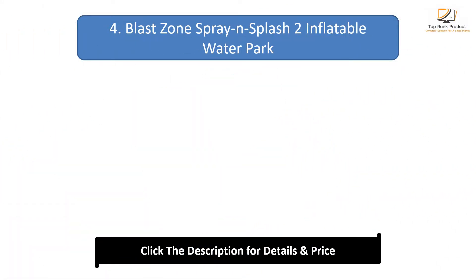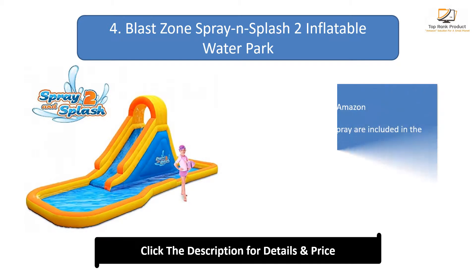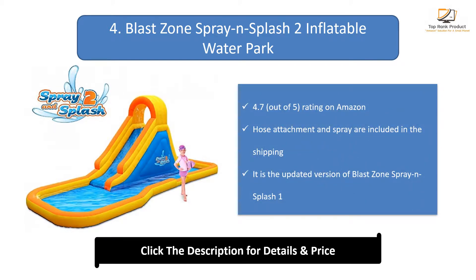Number 4: Blast Zone Spray and Splash 2 Inflatable Water Park. It has a 4.7 out of 5 rating on Amazon. Hose attachment and spray are included in the shipping. It is the updated version of the Blast Zone Spray and Splash 1.